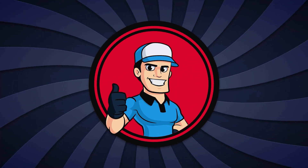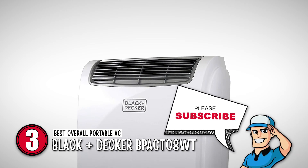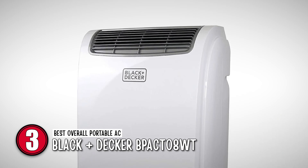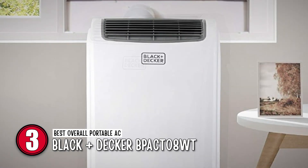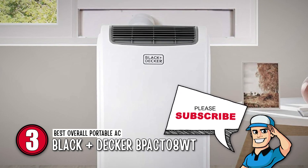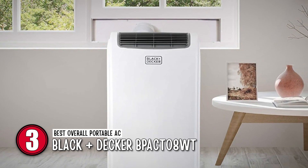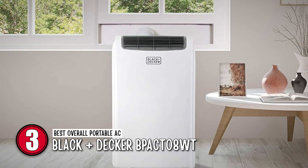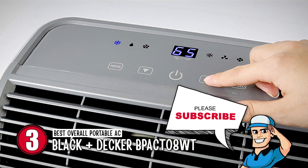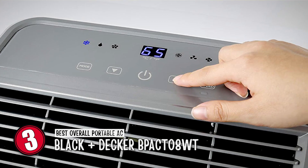Next, we have the best overall portable AC, the Black and Decker BPACT08WT. When it comes to portability, this is the best model you can choose. It only weighs 52.9 pounds, which means you can easily carry it from one place to another. It can efficiently work in a room of up to 150 square feet. Additionally, it has three cooling and fan speeds that you can adjust and regulate according to your preference.